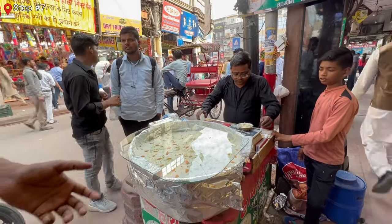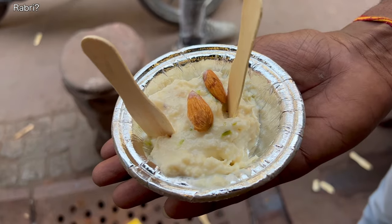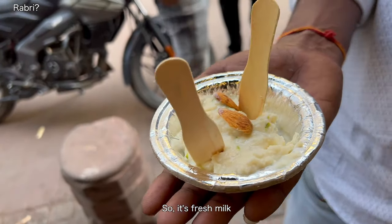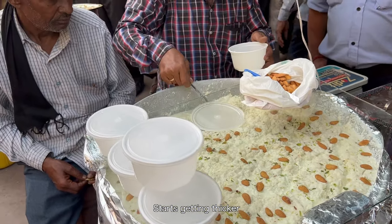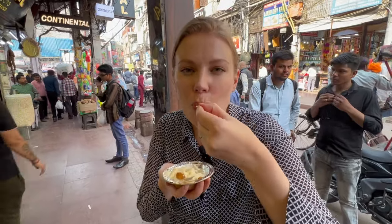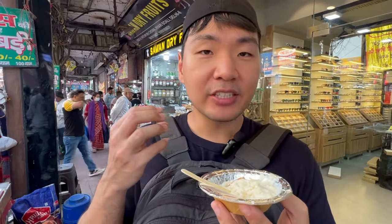Next we had a boiled milk dessert with pistachio and almond on top. Fresh milk is boiled for more than an hour or two until it gets thicker, with lots of milk sticking to the bottom of the pot and a lot of cream on top. It tastes somewhere between cheese and a yogurt — definitely my type of dessert. It has a nice soft texture with a crunch from the almonds and pistachio. The flavor is really good.